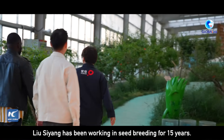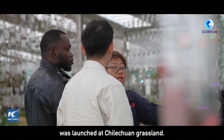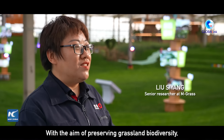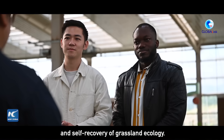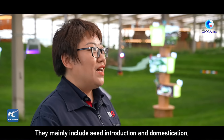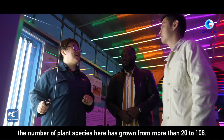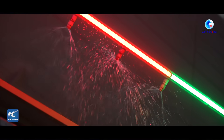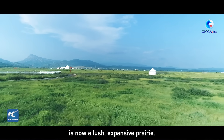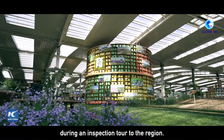Liu Siyang has been working in seed breeding for 15 years. In 2012, a comprehensive restoration project was launched at Chilechuan Grassland, and Liu was a member of the project. What was once a barren land of sand and gravel in the 1990s is now a lush, expansive prairie. In January 2014, Chinese President Xi Jinping visited Liu's company during an inspection tour to the region.